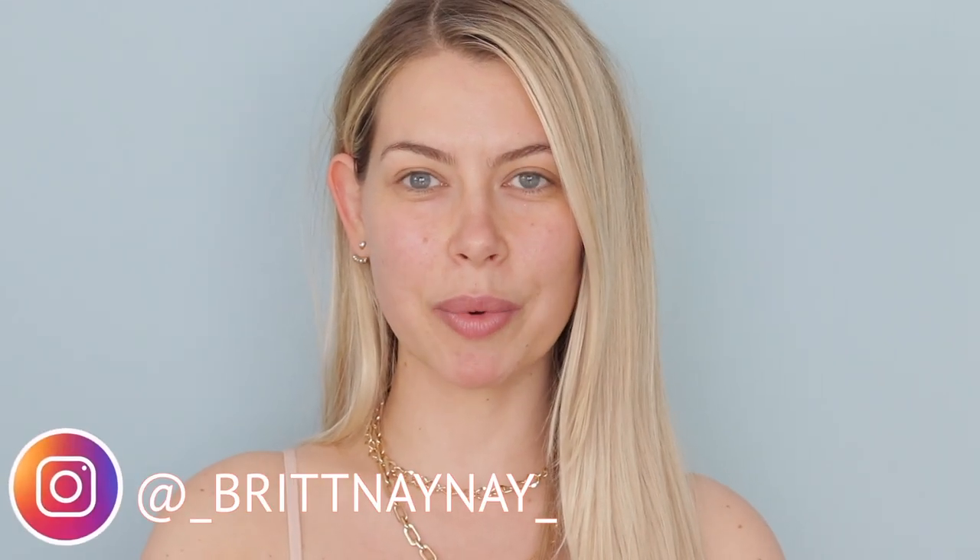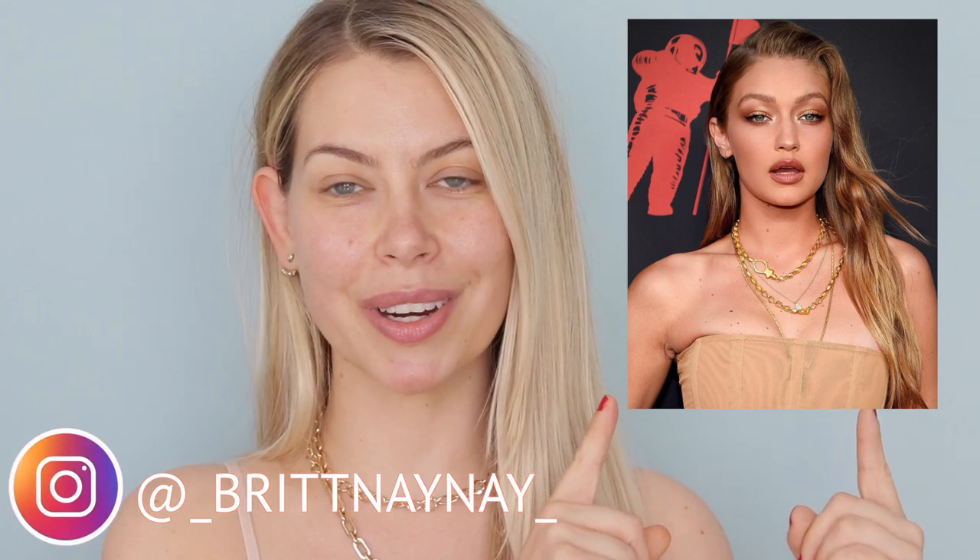Hey guys, what's going on? If you're new here, welcome. My name is Brittany Nicole and today we are recreating this look right here that Gigi Hadid wore to the 2019 MTV Music Video Awards. That is such a mouthful to say without stumbling on your words. I don't even know how I just did it.